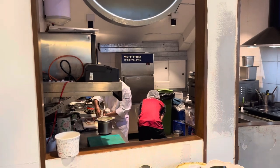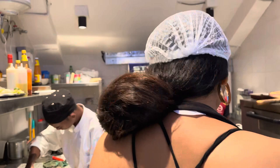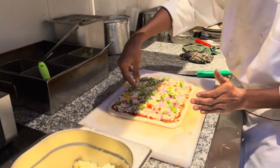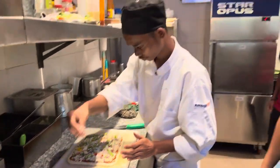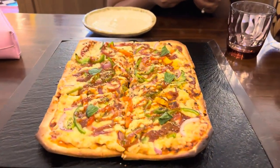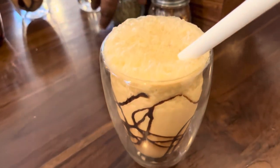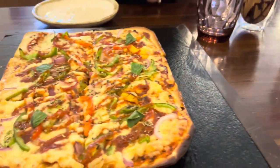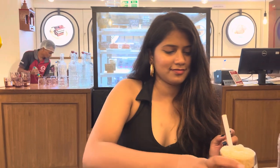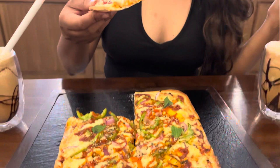The best thing I like about the cafe is their live kitchen. You can actually see your order being prepared, which in most of the cafes in Patna is not available. So thumbs up for that.